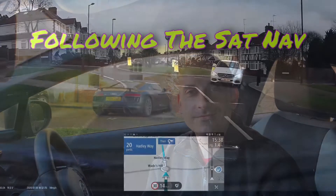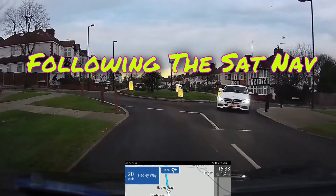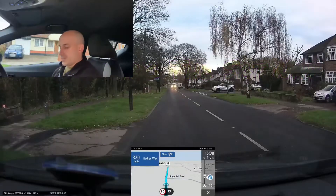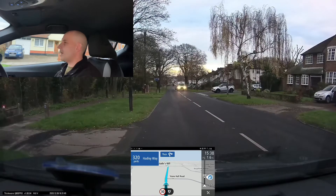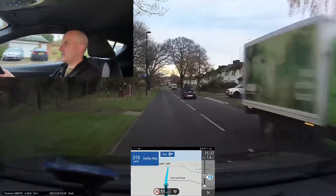The video is now going to show you the sat nav type first and then the following-the-signs type after. As always, feel free to put a comment in the comment section below and I will get back to you as soon as I can. Things to be careful of: make sure that you're not solely worried about the sound of the sat nav when it's telling you where to go.